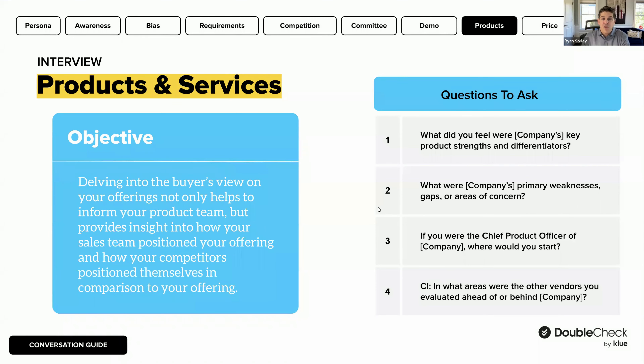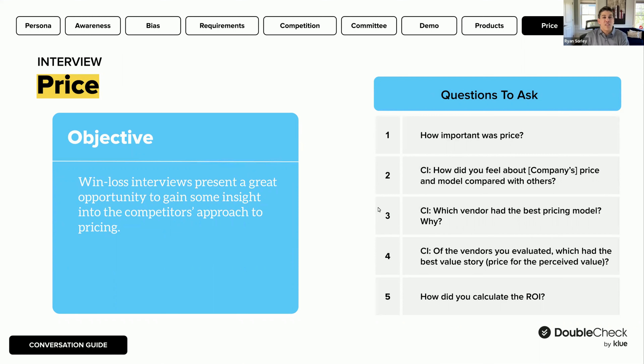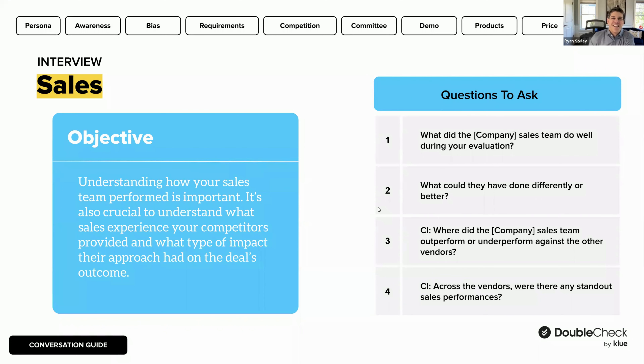Product would be another area — getting deep into your offering, what buyers felt were strong, what was weak, and what improvement suggestions they might have. Price would be another — not only were you more or less expensive, but how did your pricing model align with that of your competition? What about price to value — was the offering so strong that price was not an issue? And then sales — how was the sales experience overall, how did your sales team perform, what were their traits and skills during the sales process, and how was their ability to address objections?